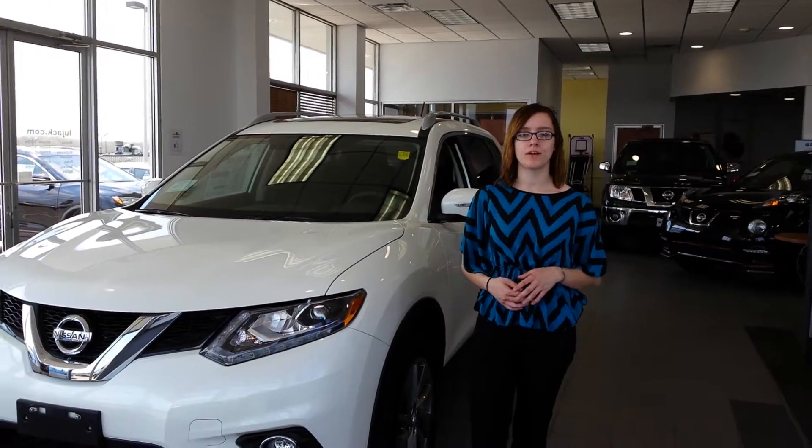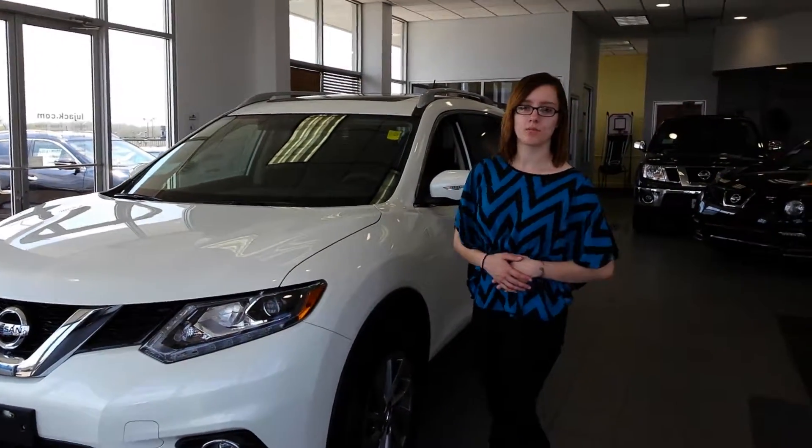Hello Jessica. I wanted to thank you for your inquiry about our road. This is the SL road with all wheel drive.